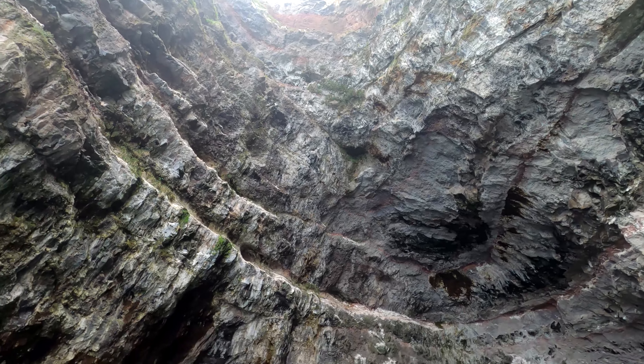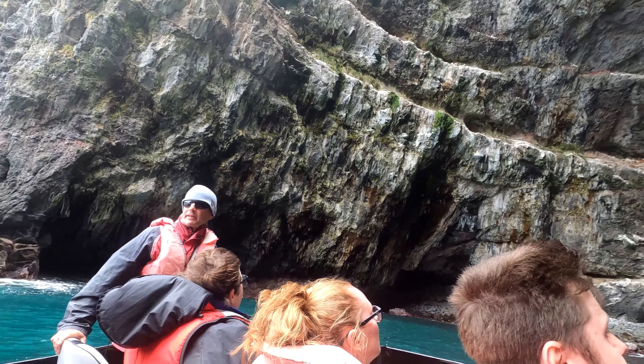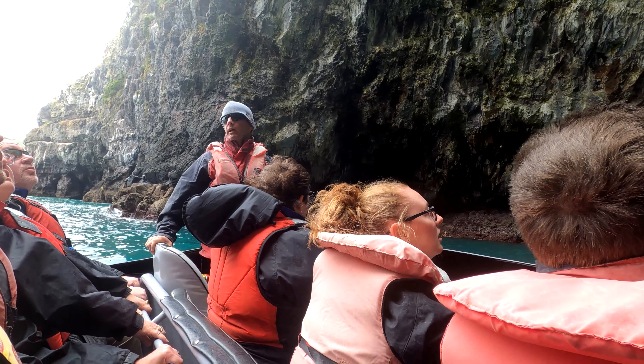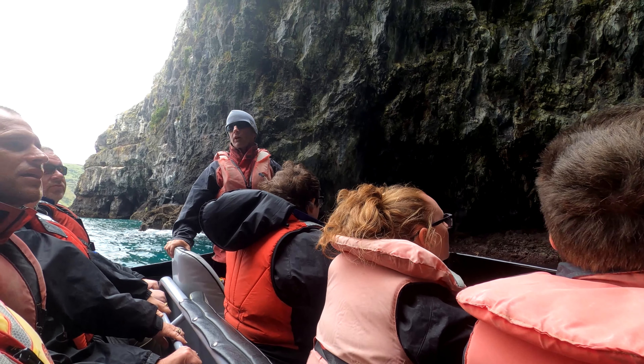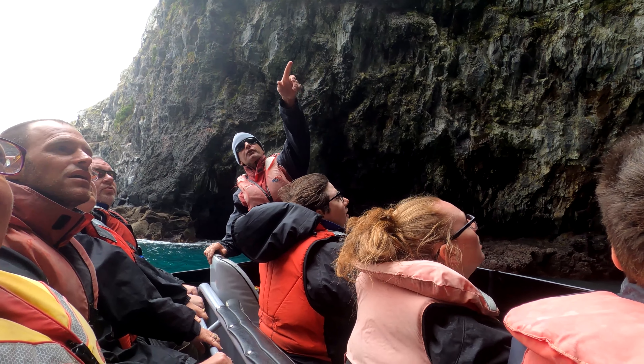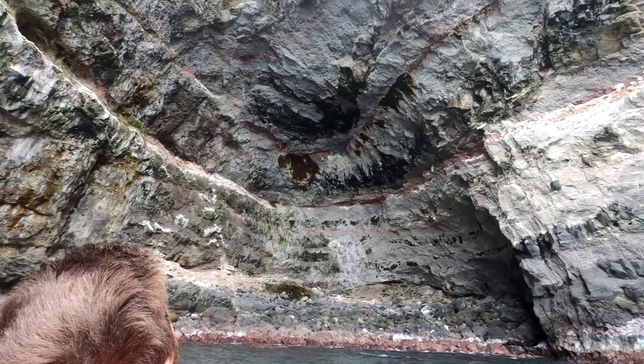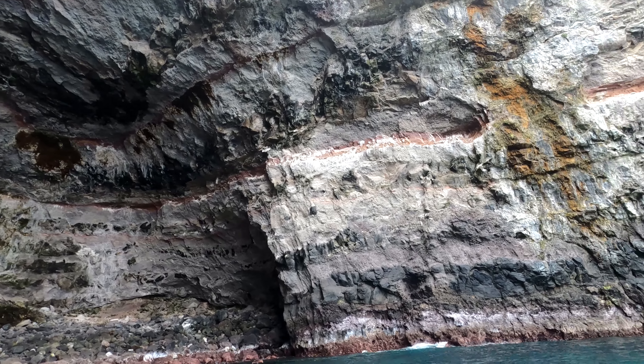This is called the Cathedral Cave. There was a big gas vent from the volcano — a hot bubble of gas blew out of here and formed it. It's called a Strombolian cinder cone. You can see the ash lines really clearly up through here. A lot of cormorants come here at night. You can see a few birds sitting in the bottom.